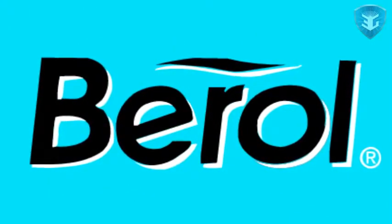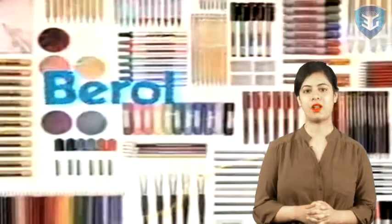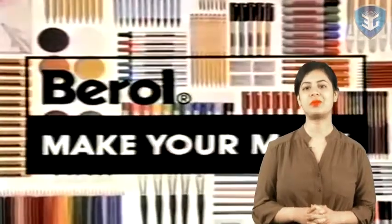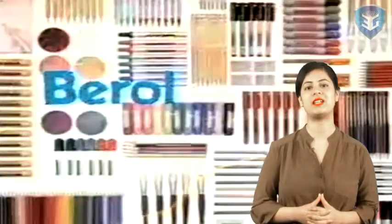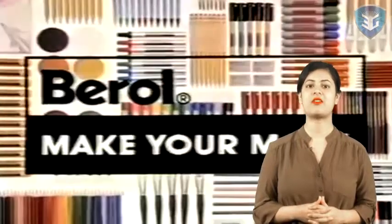Birol was a British company that manufactured pencils, pens and other stationery items based in Litchfield, England. Established in 1969, its handwriting pen used in many British schools is now more than 25 years old. Birol is now a brand of imported products with UK manufacturing closed since Birol's purchase by Sanford LP, a division of the Newell company, now known as Newell Rubbermaid.